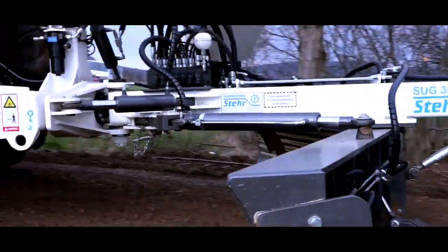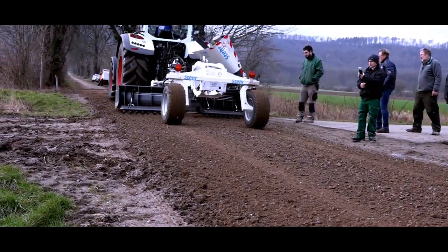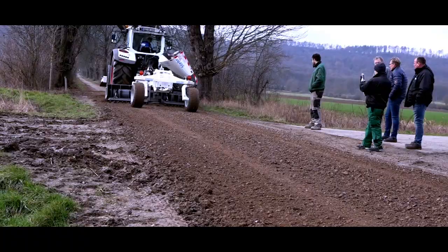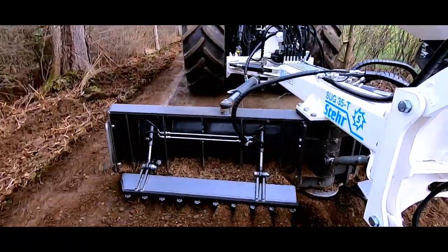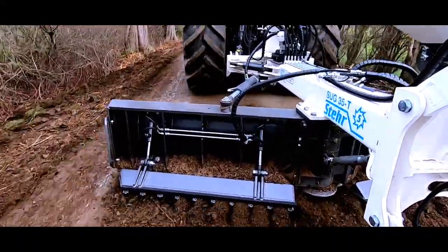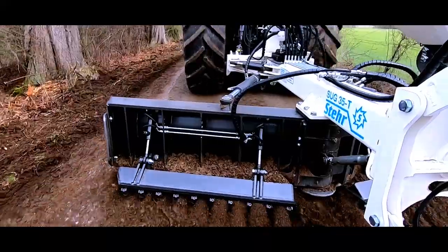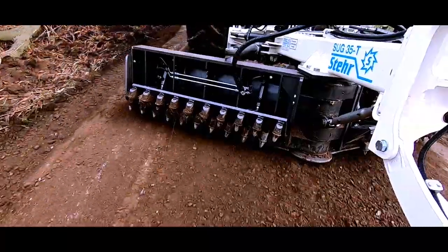The surface is ripped open to the depth of the pothole and the existing material is mixed at the same time with a ripping and mixing device attached to the plate and equipped with self-rotating round shank bits. This is done at a speed of up to 15 km per hour. The aggregate, which is important for the base course, is not destroyed, as is the case with road milling machines.